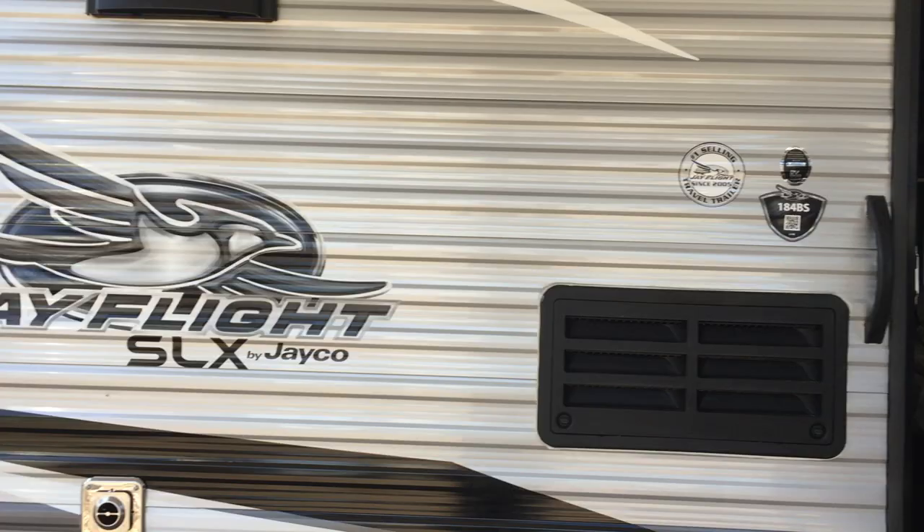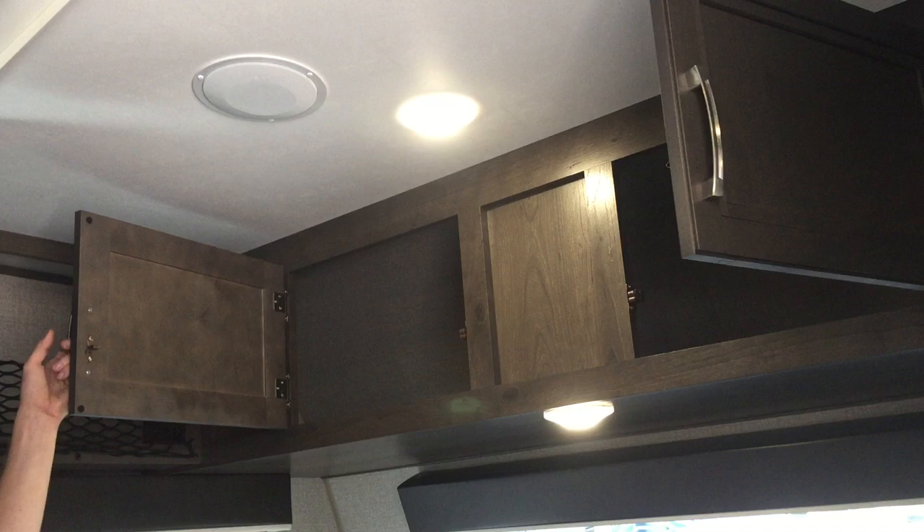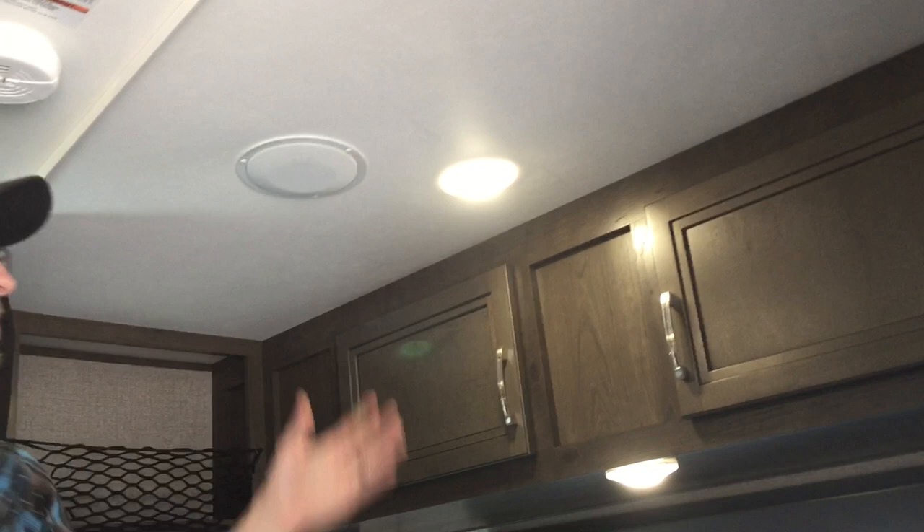We're going to go inside first. Queen bed up front. There is access underneath this bed to access the pass-through storage underneath. Very deep cabinets. A little bit of storage up here on the side. Bungies. LED lights throughout. This is your speaker here and there's a speaker there for the radio in here.